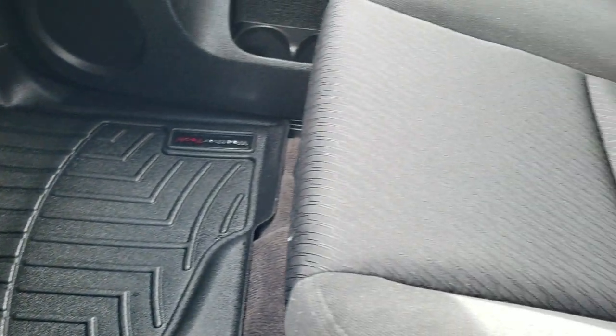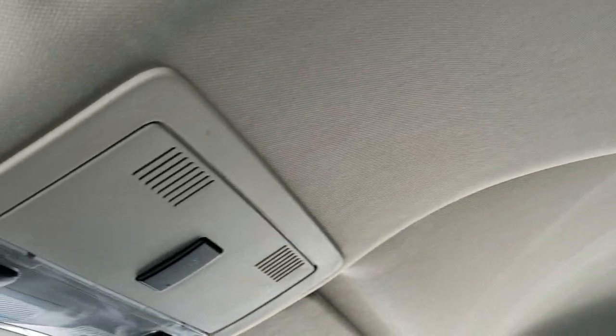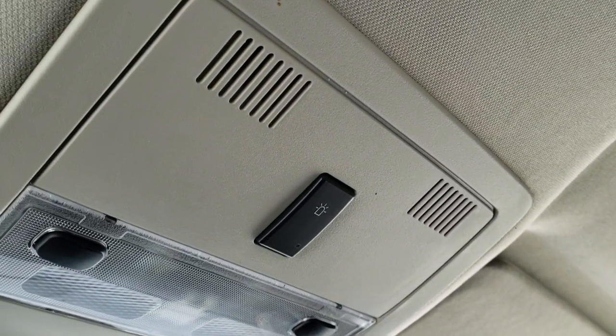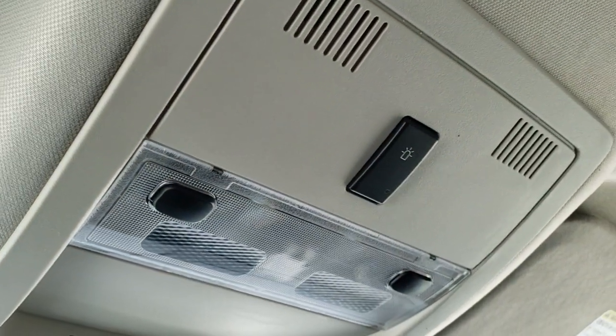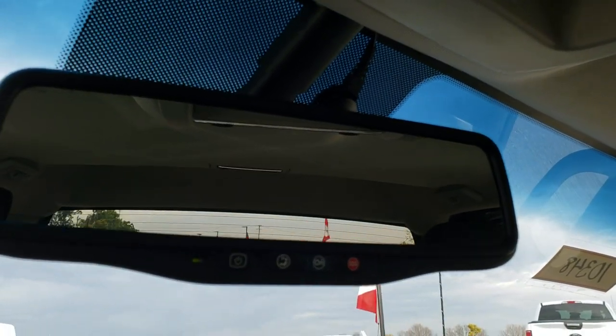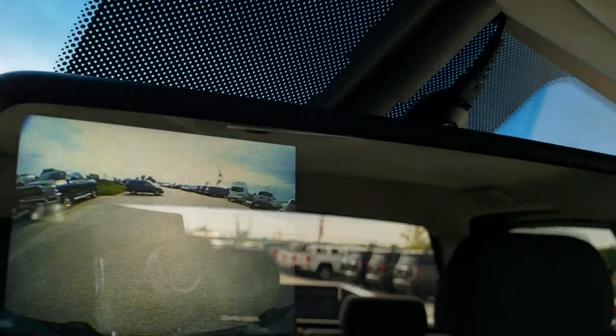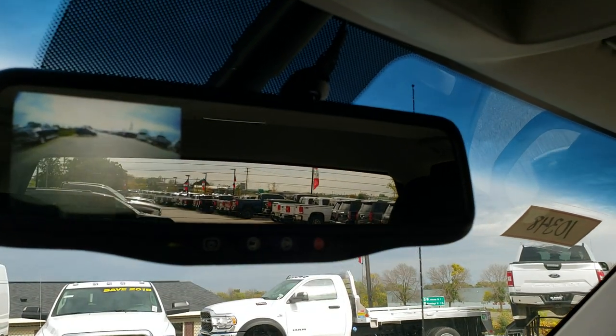Carpeting and passenger side floor mat are in excellent shape. Passenger side seat has no rips or tears. This truck smells very clean inside — I don't think it's ever been smoked in. The headliner is in great shape. It does come with the snow plow prep package — that button there is how you know it has it. You get OnStar capabilities in the rear view mirror, and that rear view mirror also has a backup camera on it, which is a really nice feature.